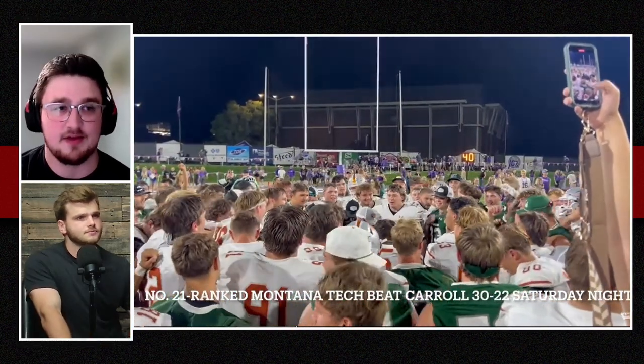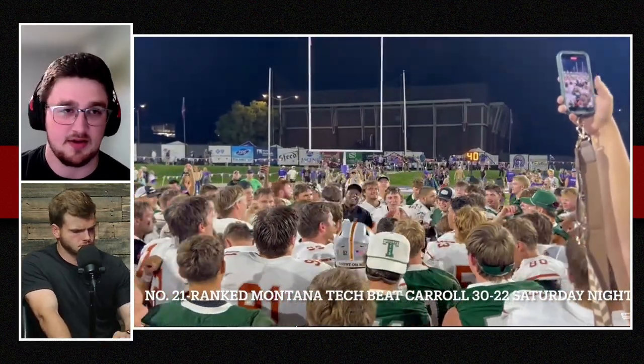Carroll is one of those classic NAIA programs — a committed fan base, incredible turnout and support. They are always playing in big games. This is like one of their down years and they're receiving votes and competing against the top teams in the country. It's a storied program. For Montana Tech to go in there and convincingly win for most of the game is pretty impressive. Carroll is a really good football team and I think they can bounce back from this.